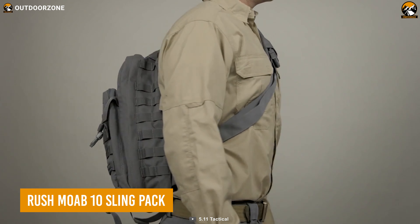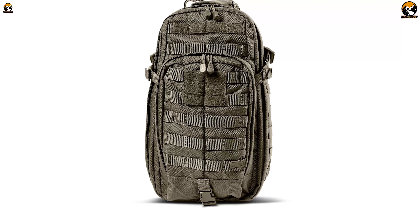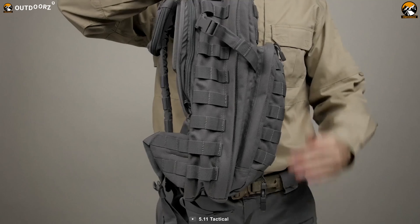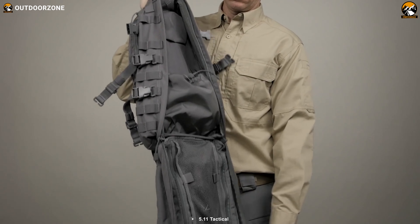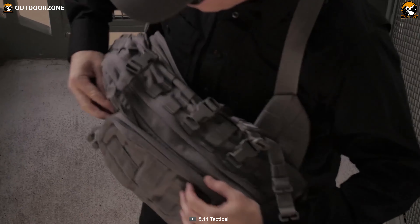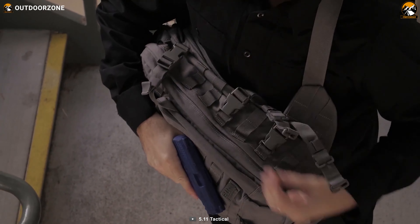For outdoor enthusiasts who demand both durability and convenience, the Rush Mob 10 Sling Pack is the perfect pack. Made with tough 1050D nylon, this pack can withstand any rough usage or harsh weather conditions you may encounter. Its fully customizable web and MOLLE platform allow you to attach or remove any accessories you need, making it easy to organize all your essential gear. With a roomy main compartment and multiple internal pockets, you can keep everything you need close at hand. The front admin panel is perfect for smaller items like keys, phones, or wallets. The sling strap is fully adjustable with breathable padding to help you stay cool and comfortable during extended periods of wear.